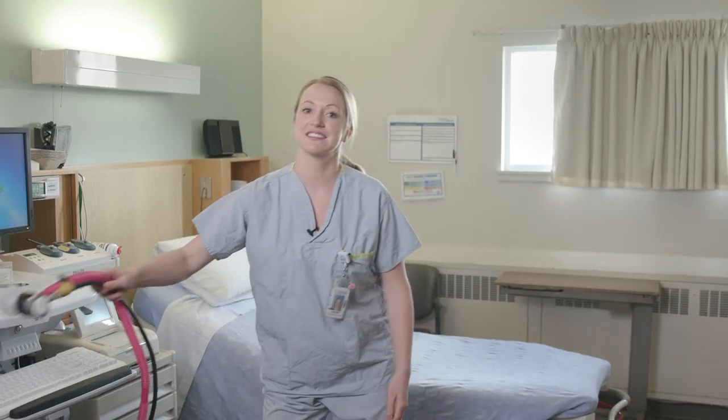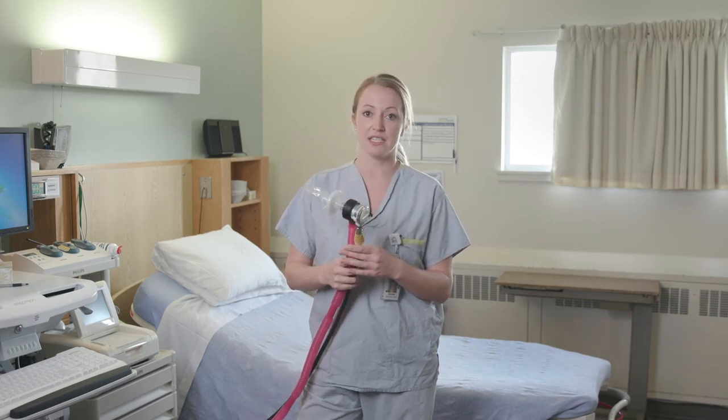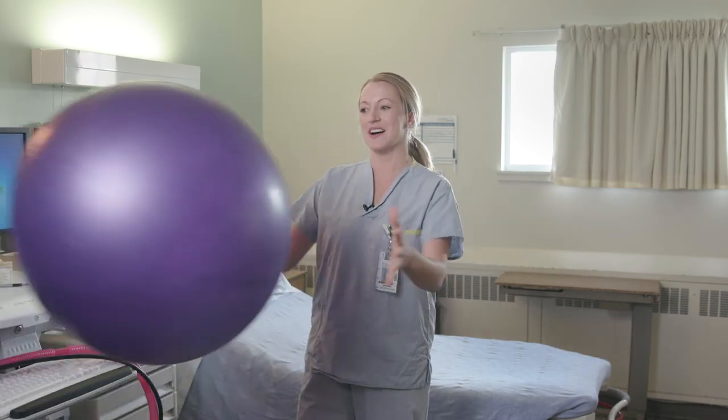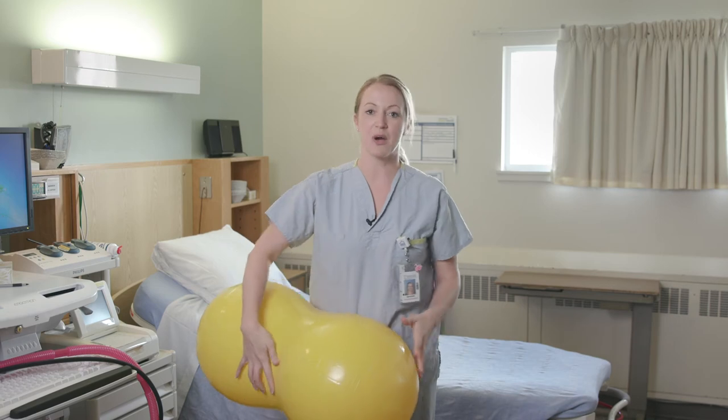Here is the Entonox, or laughing gas, that you may want to use. We also have a portable Entonox if you want to move around the room while in labour or if you want to take a bath. You will also have access to a stability ball, a peanut ball, a stool and a bar if you desire.